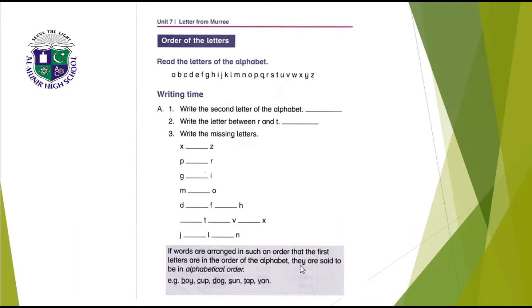Words are said to be in alphabetical order. For example: boy, cap, dog, son, tap, and van — you can see these words start with B, C, D, S, T, V, which are arranged in alphabetical order. So we have to do the same work on the next page.